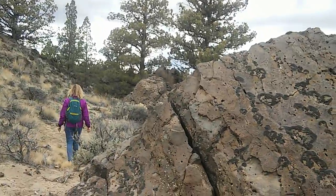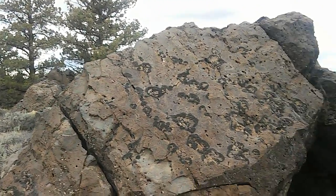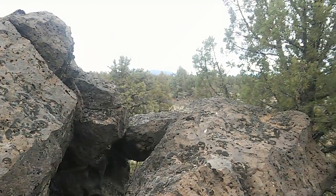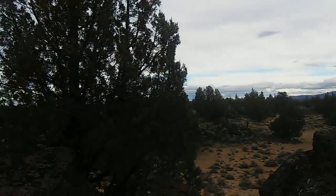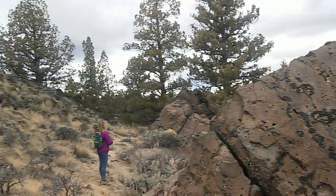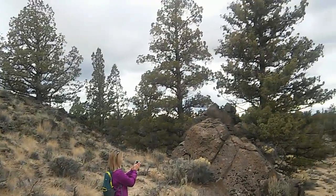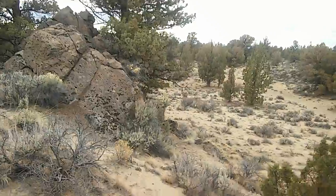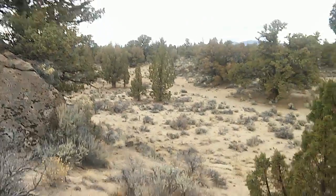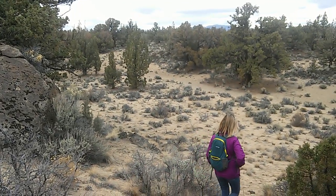One of the good things about it being cooler is we don't have to worry about snakes. Beautiful up here, isn't it. Now we'll make our way back down to the main trail. Still haven't made it to the Flatiron Rock, but hopefully we will soon.